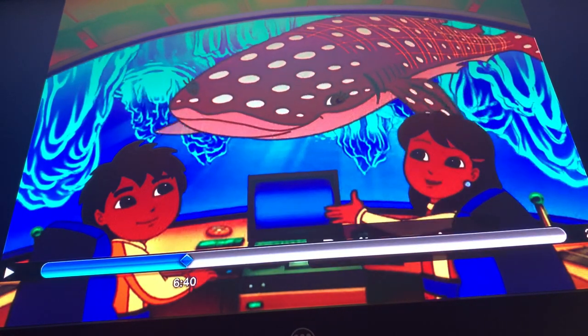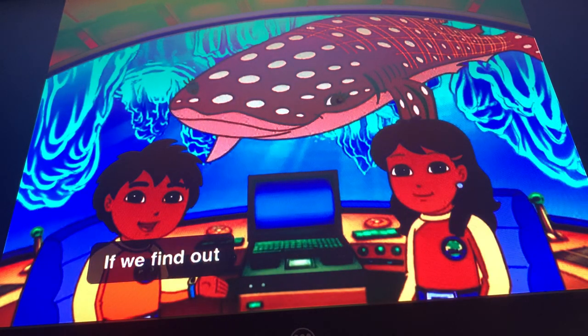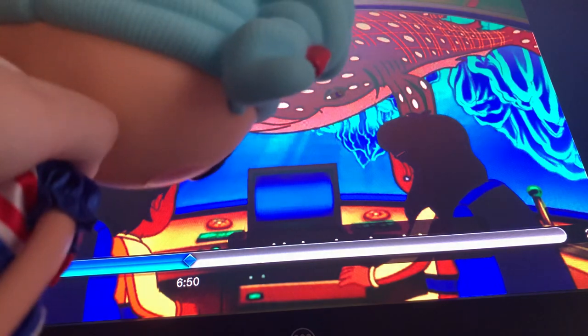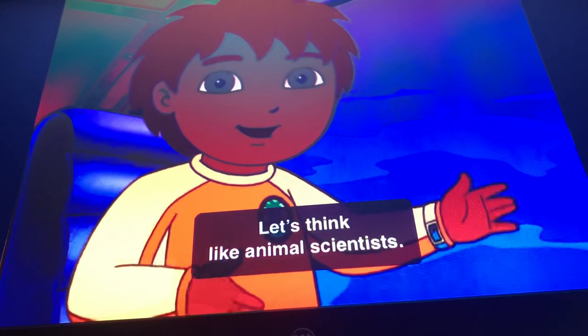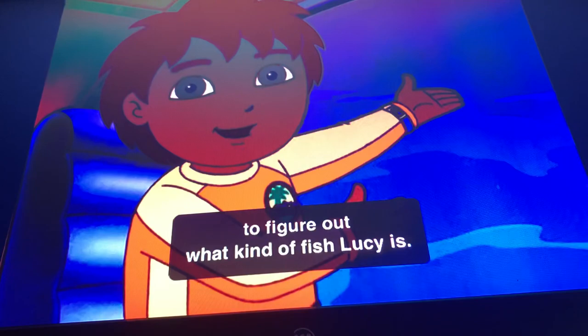Don't worry, Lucy. We can help you. If we find out what kind of fish Lucy is, then we can take care of her and bring her back home. Let's do this, mateys. Let's think like animal scientists. We need to collect clues to figure out what kind of fish Lucy is.